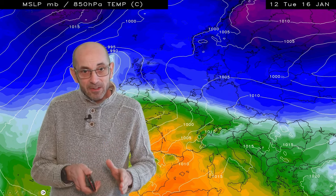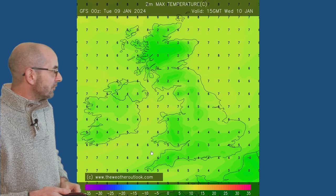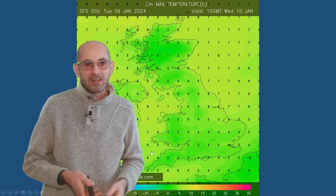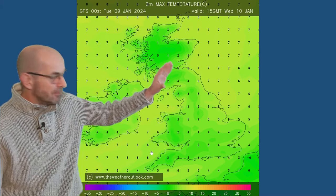So there's a lot taking place and the details later on are up for grabs. Here are some temperature charts down at ground level associated with the same model run. Maximums on Wednesday - chilly, not particularly cold. Four, five, sixes maybe in southern and central regions, not that different as you head further north.